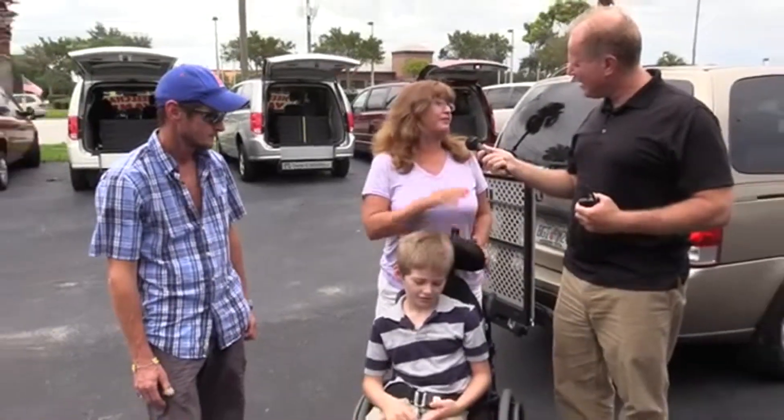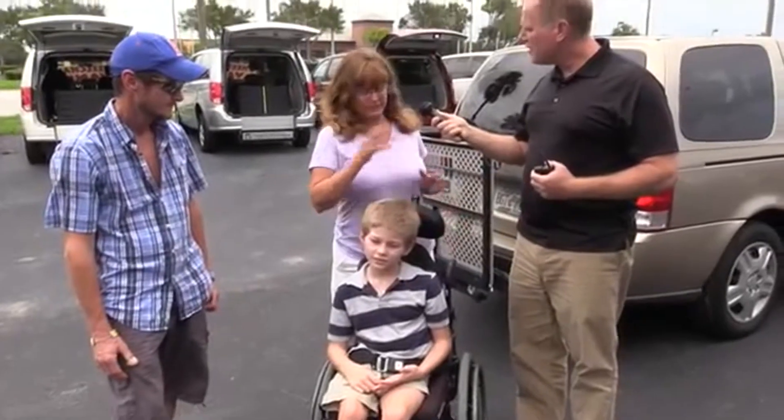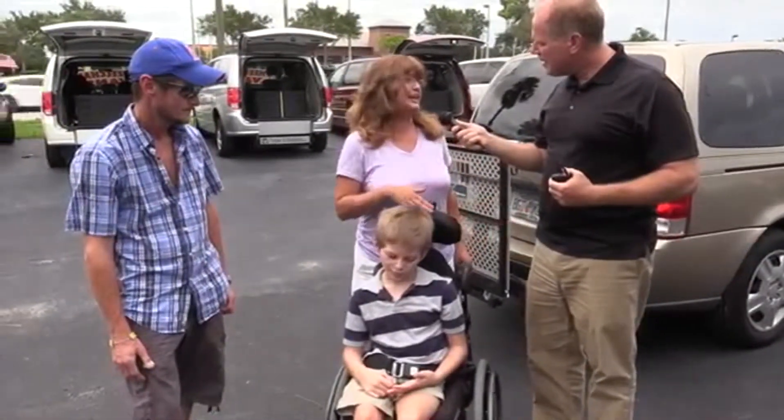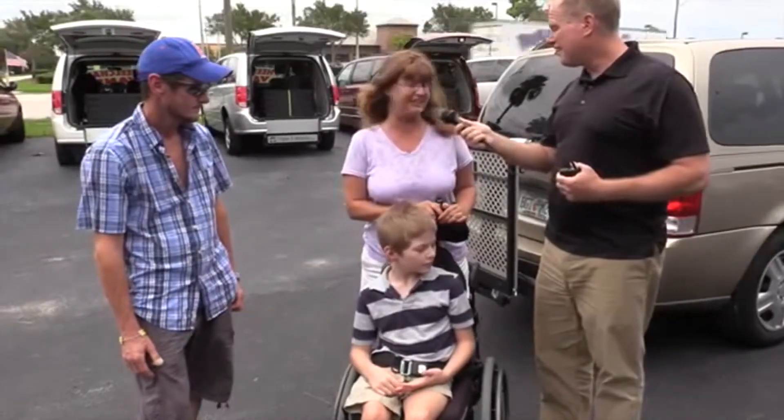Well, for one thing, it'll save wear on his wheelchair — we used to have to constantly break it down because the back of the van isn't very large, which is wear and tear on the chair and wear and tear on our backs. The lift is going to make life a lot easier. Definitely.